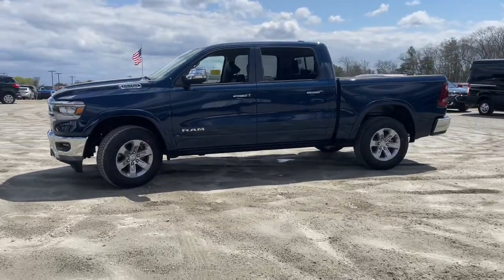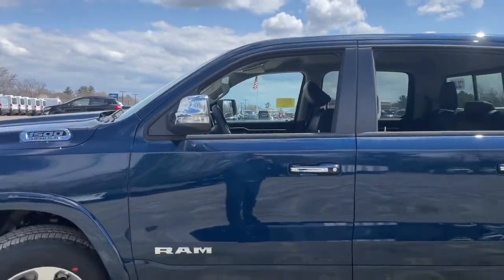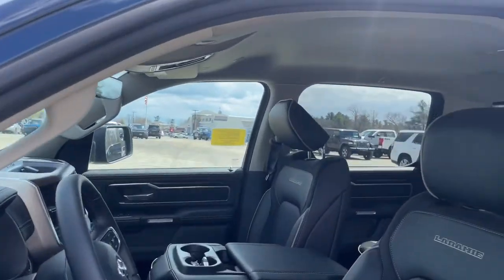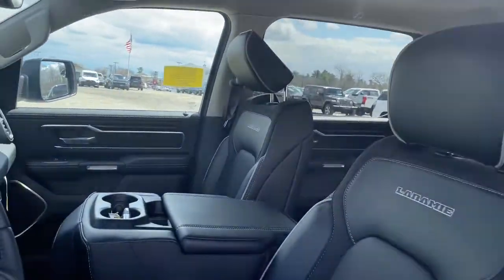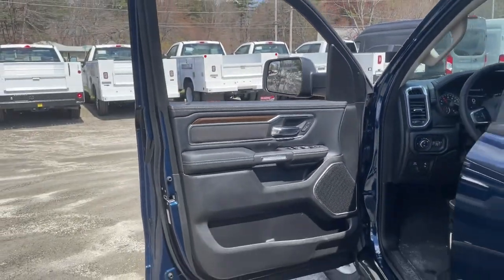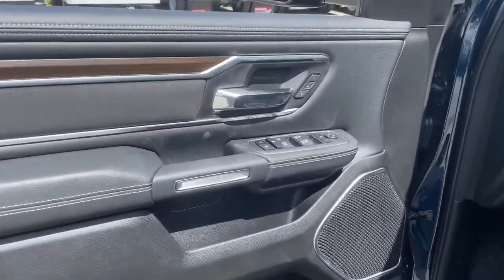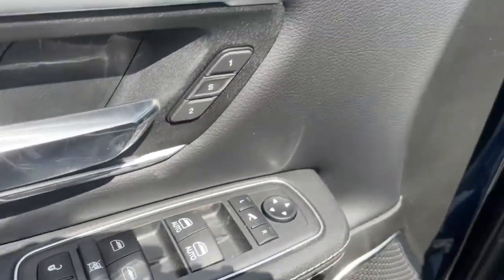Keyless entry, fog lamps, backup camera, electronic stability control, seat memory, intermittent wipers, universal garage door opener, trip computer, power windows, four-wheel disc brakes. Relax and enjoy getting the job done right in the strong and dependable Ram 1500. Come in for a test drive.